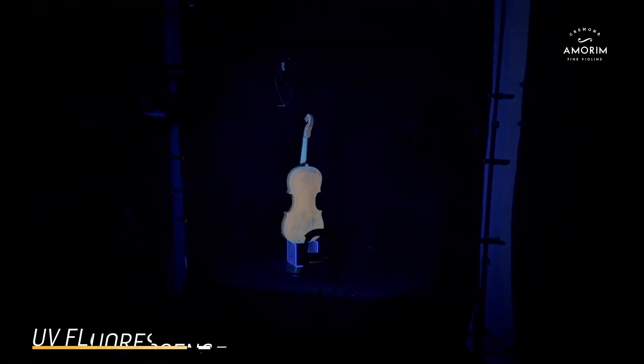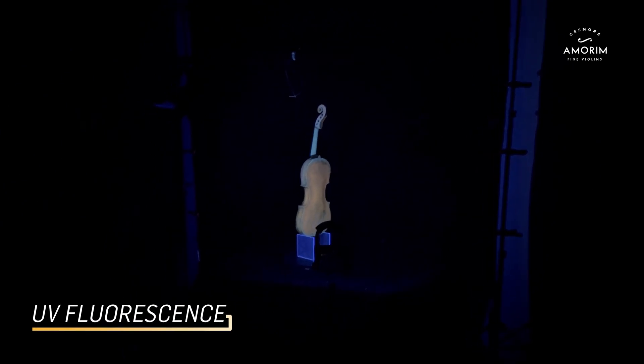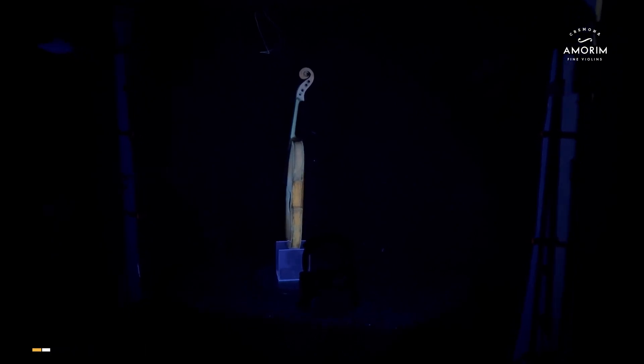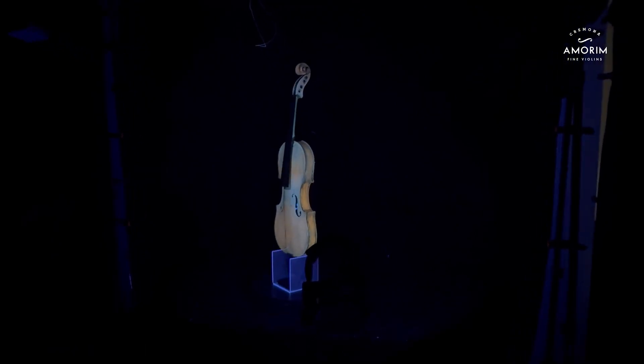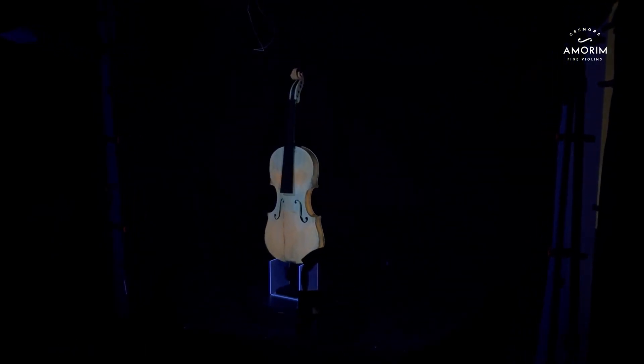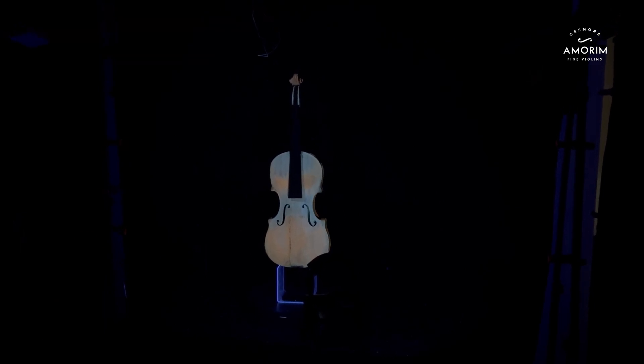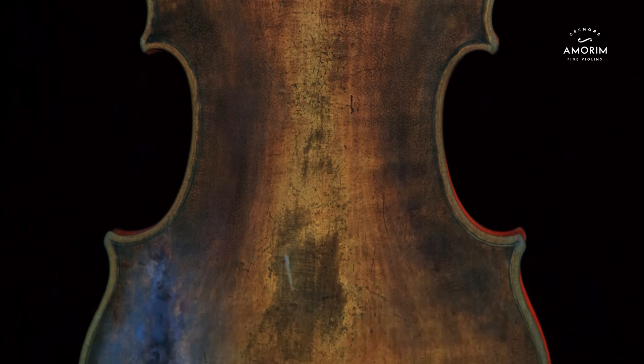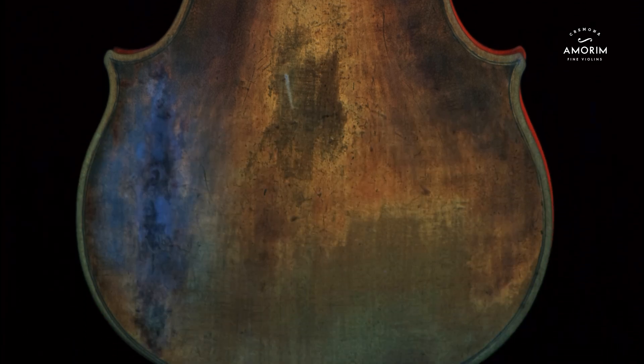UV fluorescence allows us to uncover hidden restorations, varnish layers and surface repairs, by highlighting subtle differences in varnish composition and historical interventions. This method gives us invaluable insight into an instrument's authenticity and condition.